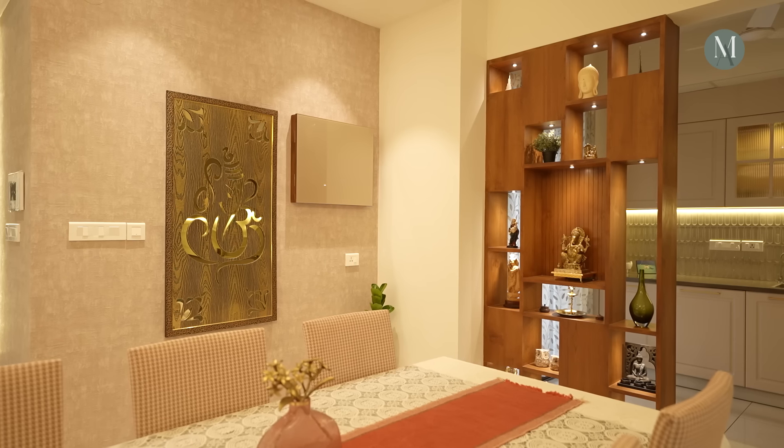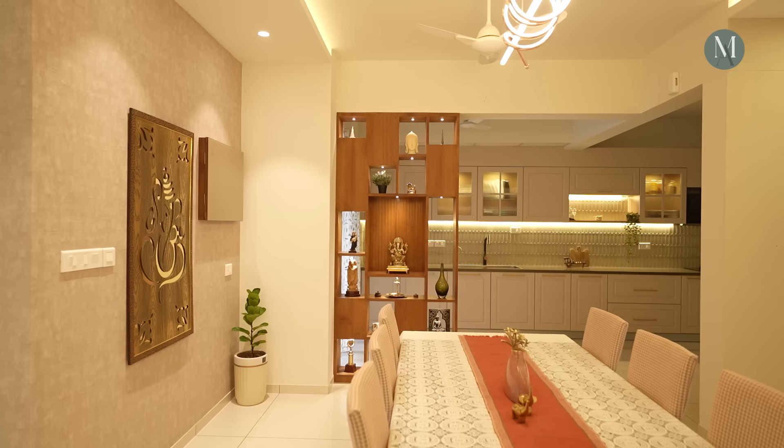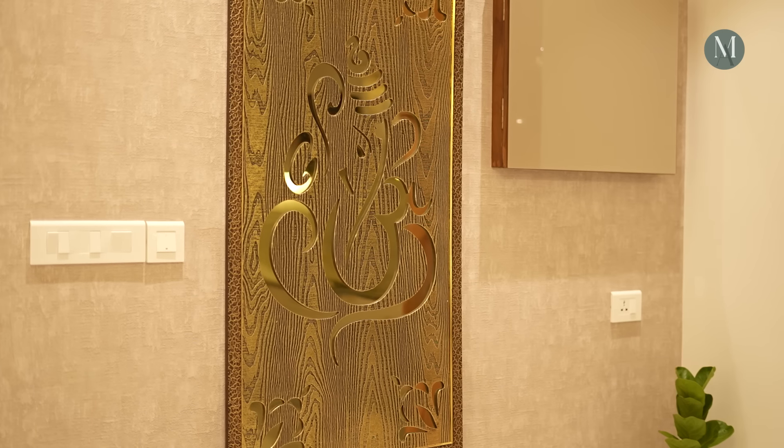We are very thankful to the architects for giving us such good advice and helping us with the house. Thank you.